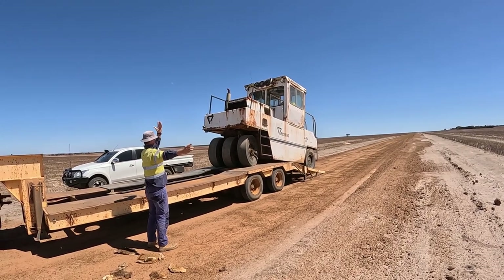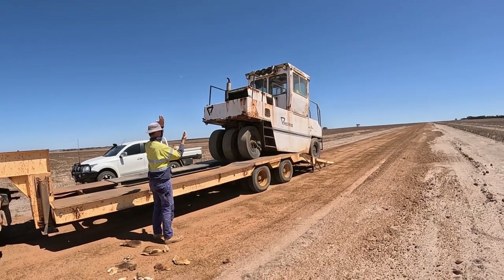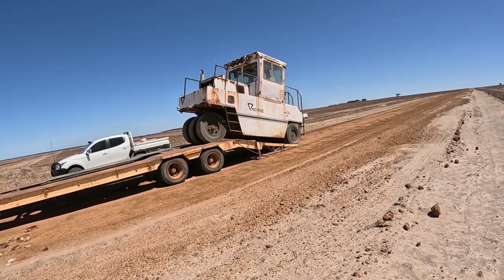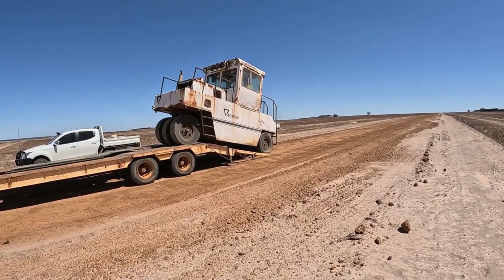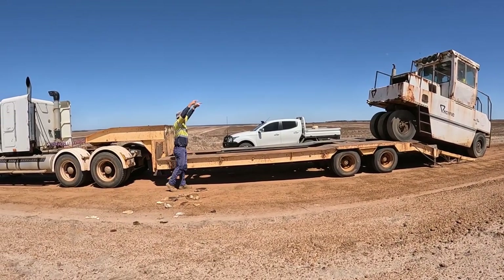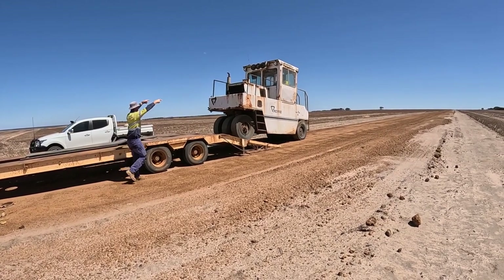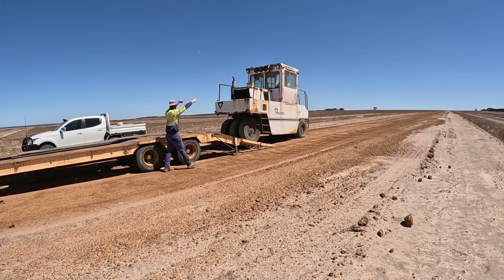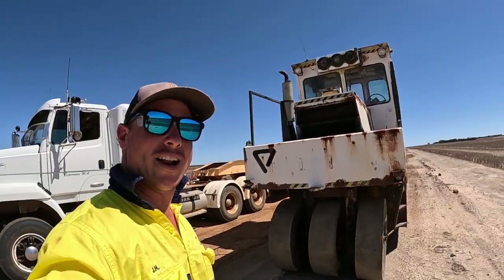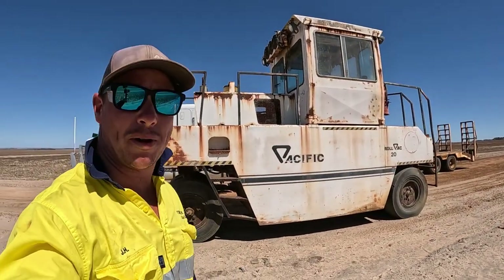He's going to try and drive it off without tipping it or breaking it, and apparently the steering doesn't work or something, so let's see how it goes. As you can see, we're really good at this — we get it first time. Yeah bro, yeah! We got it off safely. There was a bit of a mission — we'll leave it there for a little bit.